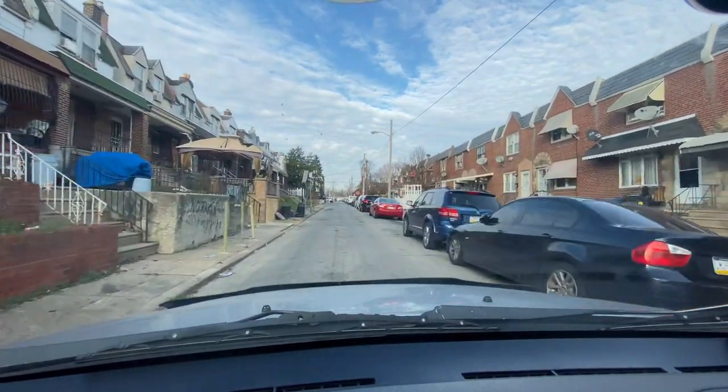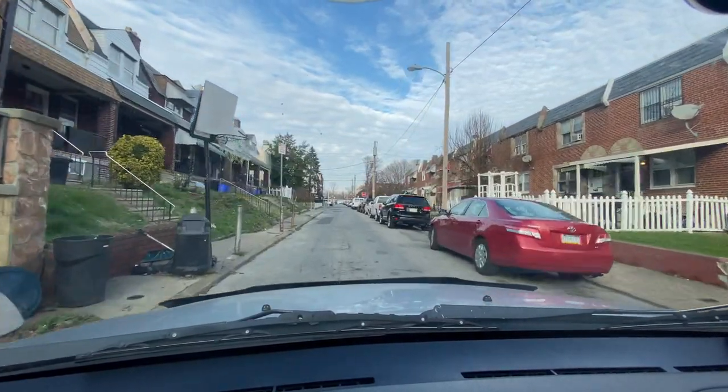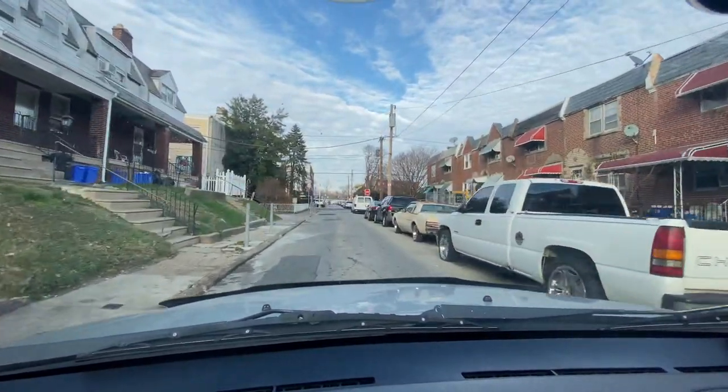Check out this porch right here — they used some type of cobblestone material. I don't know what you'd call that type of material, but they changed the design up a little bit.